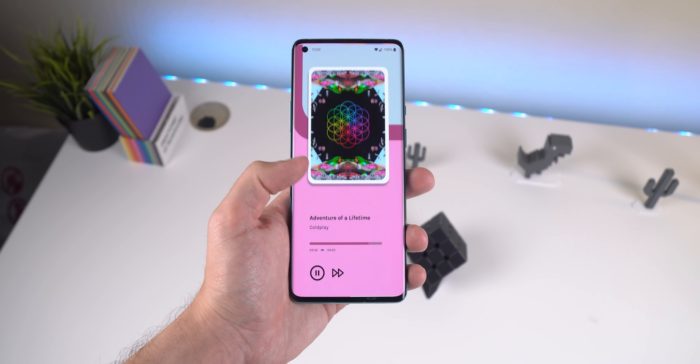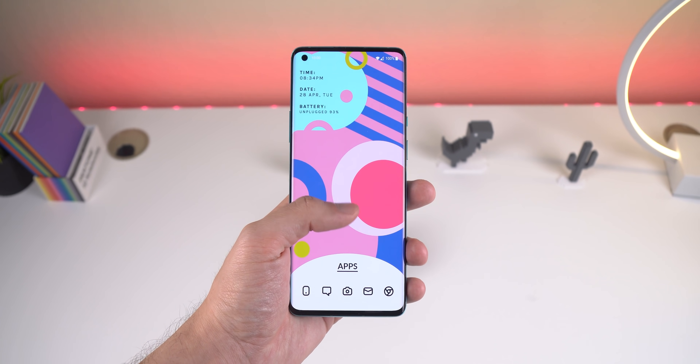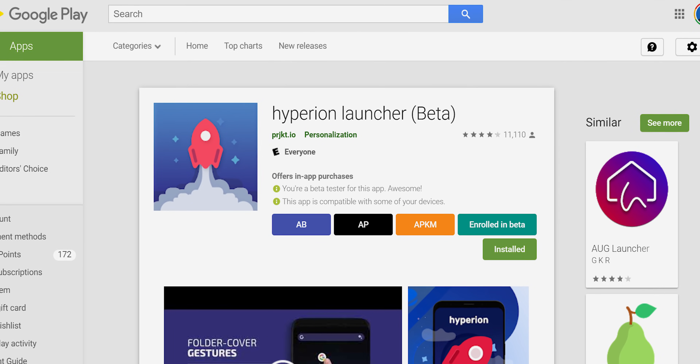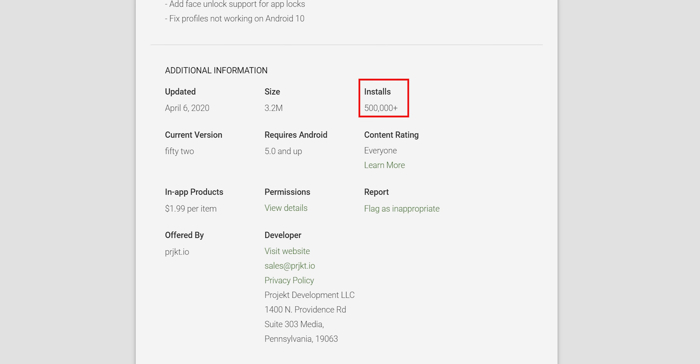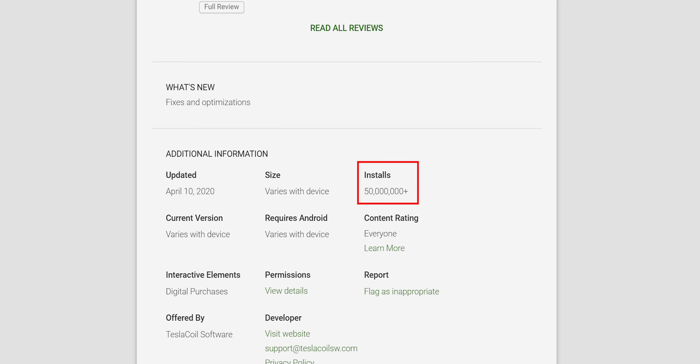People who download Nova Launcher are either downloading it because it's popular, or because it's considered by most to be the best option for customizing your home screen. On the other hand, Hyperion Launcher is a relatively new competitor, around two years old, so it doesn't have as many installs — around 500,000, which is still a lot, but nothing compared to Nova Launcher's 50 million.